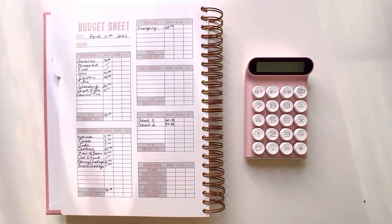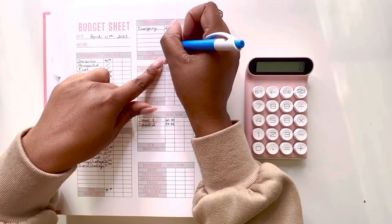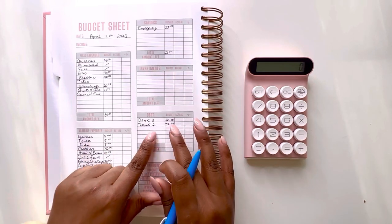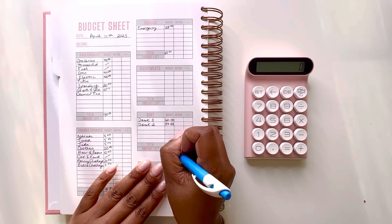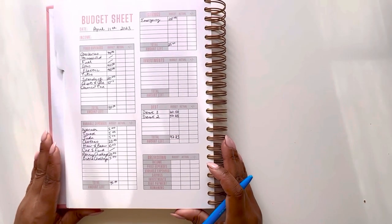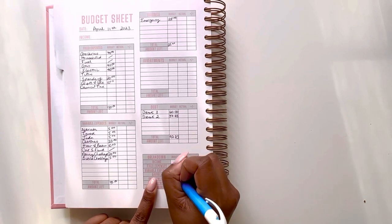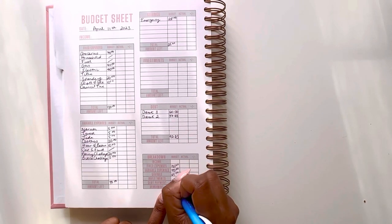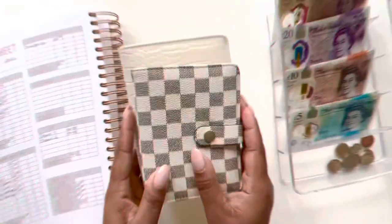Coming to savings and debt: emergency fund I'm budgeting 25 pounds, the same as last week. For debt this week I'm budgeting 60 pounds for debt one and 37 pounds 83 for debt two, so just under 100 pounds — 97.83 — going to those two debts. Full breakdown: fixed expenses 180 pounds, variable 70 pounds, savings 25 pounds, no investments, debt 97.83 pounds.